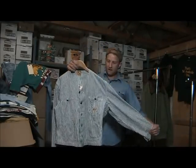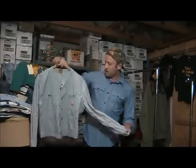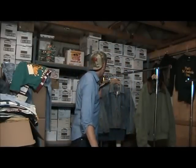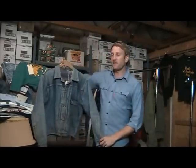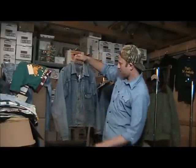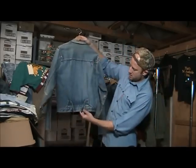This is a Can't Bust Them 40s railroad coat. Very nice. This is a Blanket Line Levi's First Edition coat — I believe this one is from the early 50s. Single pocket and buckle back.